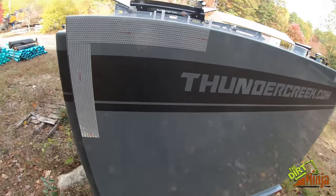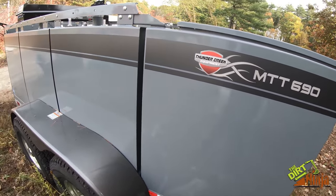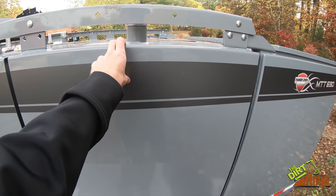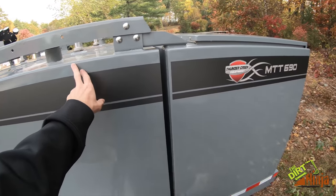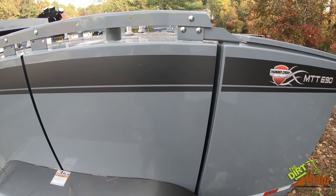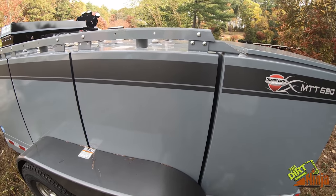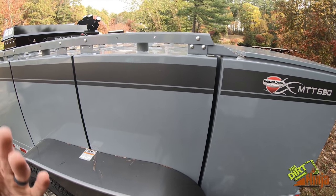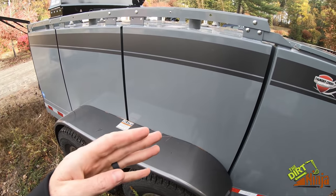There are three model options and this is the middle of the road — the 690. There's a smaller one that basically removes one row of tanks, so around 400 gallons, and a larger one that adds another row at close to a thousand gallons. They can even customize them — I heard of one where they converted a whole row to water storage for a drilling and blasting operation. They also have full fuel and lube trailers with all the oils and hydraulic fluids set up to pump in and out of machines.